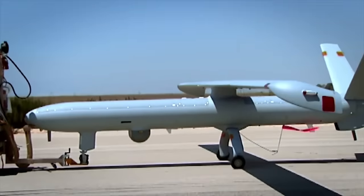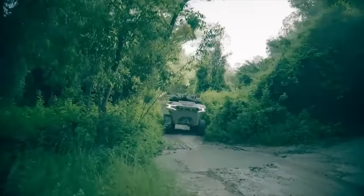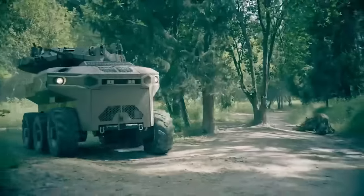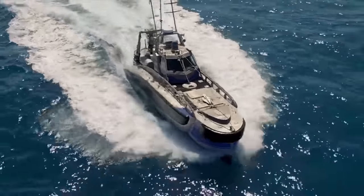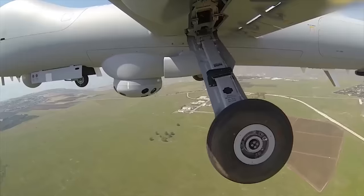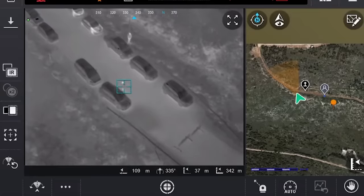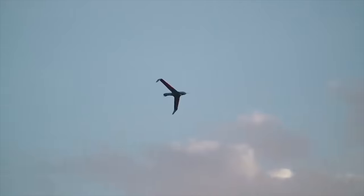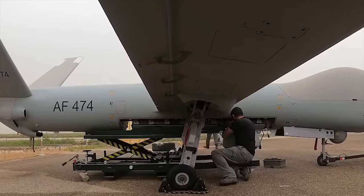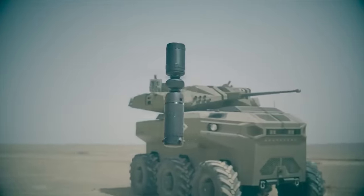They are used in military operations, reconnaissance, intelligence gathering, border security, perimeter defense, explosive ordnance disposal, maritime security, surveillance, and search and rescue operations. Overall, Israeli unmanned systems are highly advanced and effective, making them a valuable asset for military, security, and civilian applications. Today, we will show you the 10 Best Israeli Unmanned Systems.